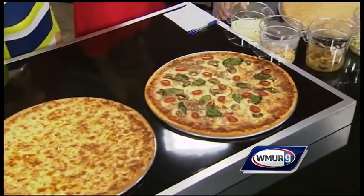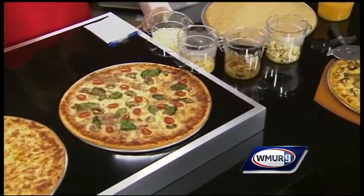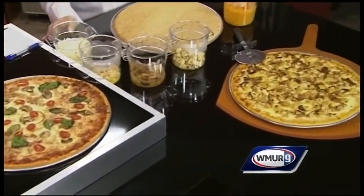You brought in some of your pizzas, and I know that we're serving up different food in the cafeterias around the state these days than years ago. Today we're making a cauliflower — roasted cauliflower and butternut squash pizza.